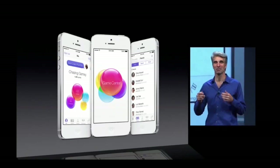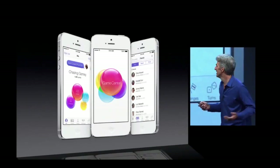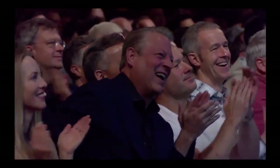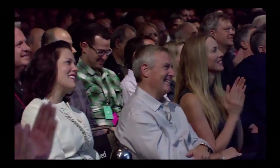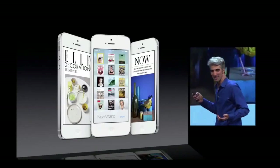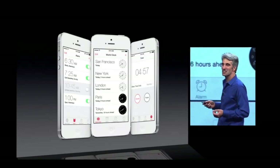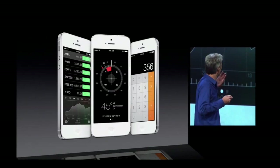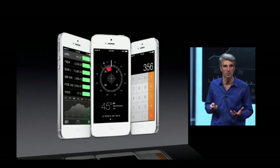And Game Center — we just completely ran out of green felt. And wood as well. This has got to be good for the environment. The clocks look great. And even apps like Stocks and Compass just have this look of precision, this sense of purpose.